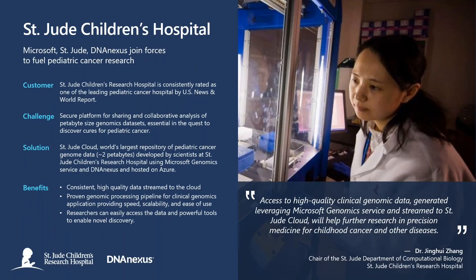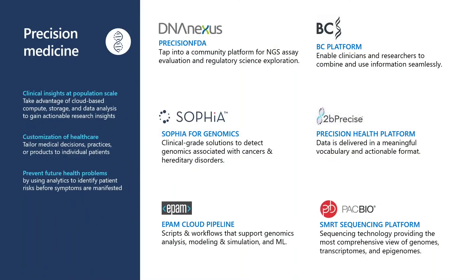We've also continued our collaboration with St. Jude's and DNA Nexus. We supported the creation of a pediatric cancer genomic database developed by scientists at St. Jude's, and have now progressed to implementing and running the Genomics Service as part of their overall clinical workflows. We continue to be excited to partner and collaborate to build out genomics processing infrastructure with various partners in the genomics and healthcare space.